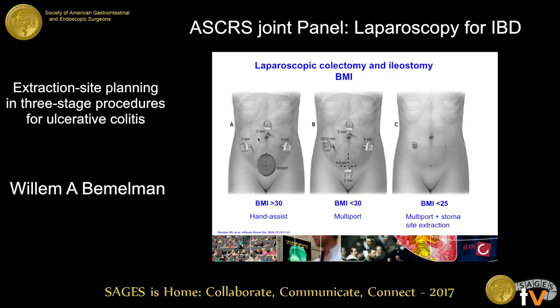This is a nice paper from the Mayo Clinic who tailored procedures to the patient's body mass index: if BMI was higher than 30, they preferred hand assist; if between 25 and 30, multiport; and if lower than 25, also multiport with specimen extraction through the stoma site. At that time they did not yet have the single port option as a fourth choice.